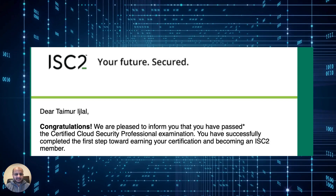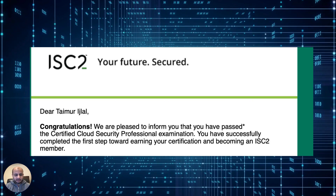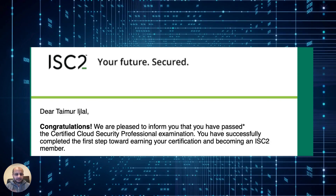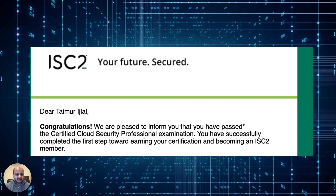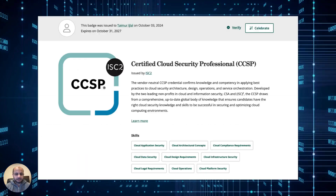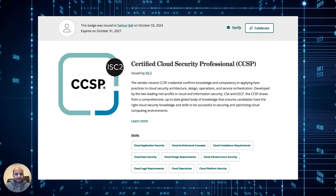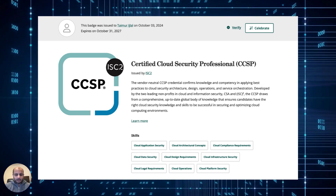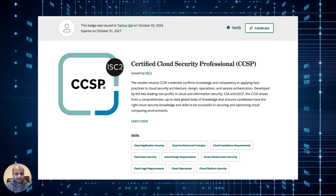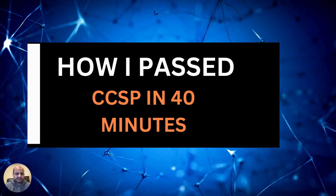I just wanted to share some good news and some advice. I sat for the CCSP certification exam on Monday. The CCSP is one of the most highly regarded cloud security certifications, brought to you by the same people who created the CISSP. I talk a lot about not going crazy about certifications, not doing cert after cert after cert, but you need them to baseline your knowledge. I'm happy to share that I passed the examination and I'm now officially a CCSP. My CCSP exam started at exactly 8am and after 40 minutes, I was out with the passing result in my hand. So the tips and techniques I used for passing the exam worked, and I wanted to share them. Let's take a look at how I passed the CCSP exam in 40 minutes.